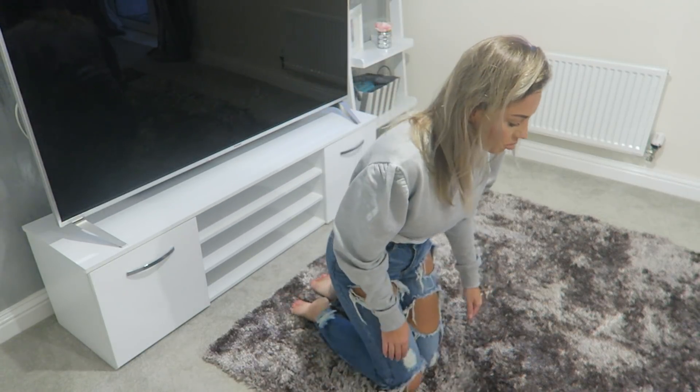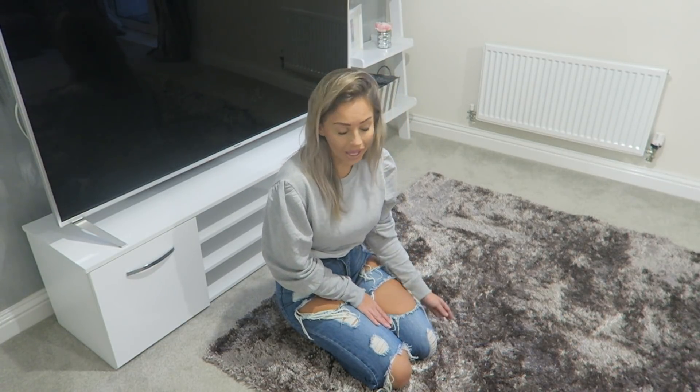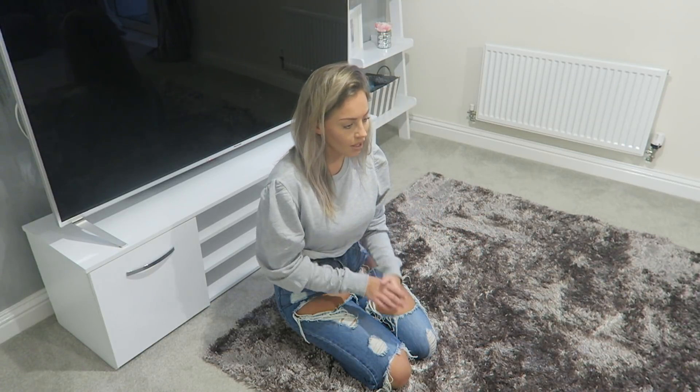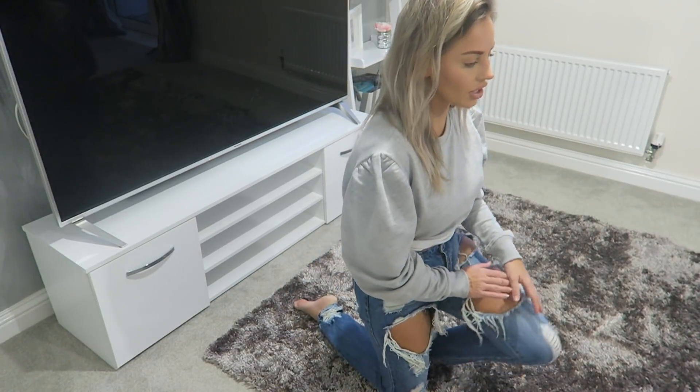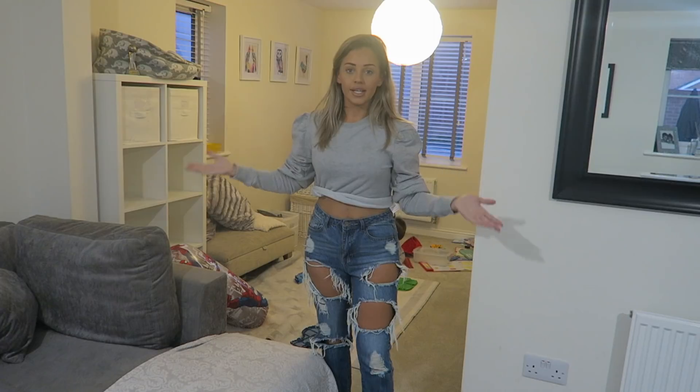To finish off the room tour, here is my beautiful rug. Jordan actually found this on eBay — it was a buy-it-now listing from a store, so I can link it below since they still have them. It is so beautiful and it really finishes off the room nicely. We didn't have it for ages, but now I can't imagine the room without it.